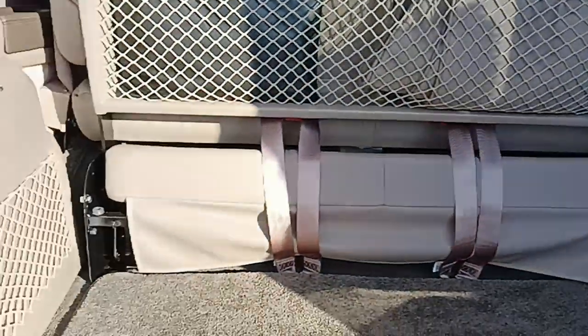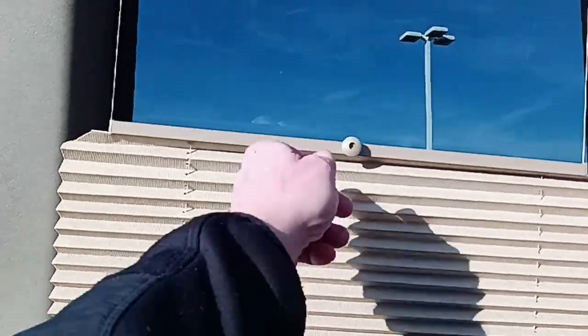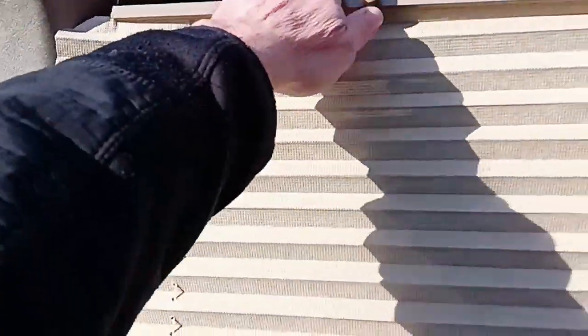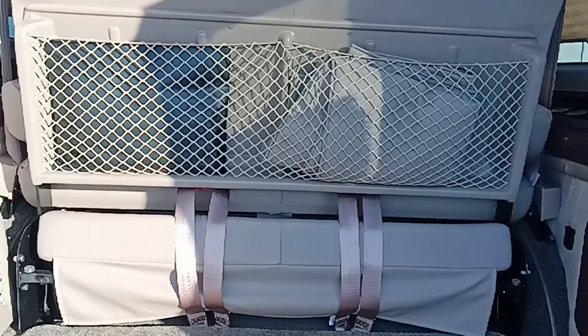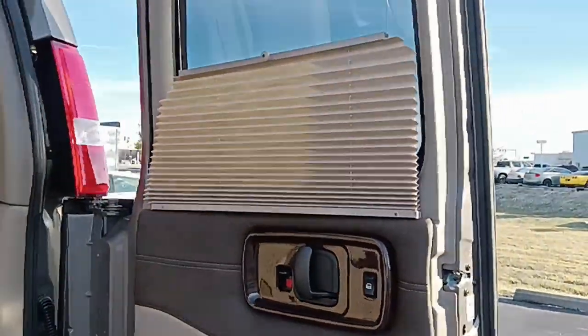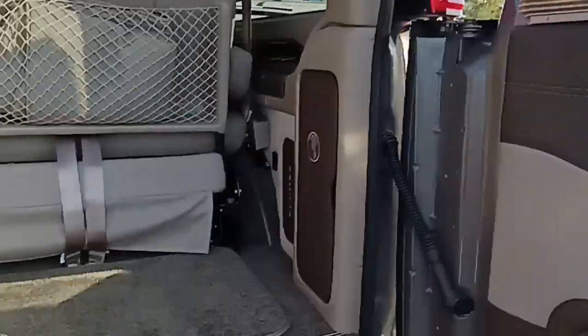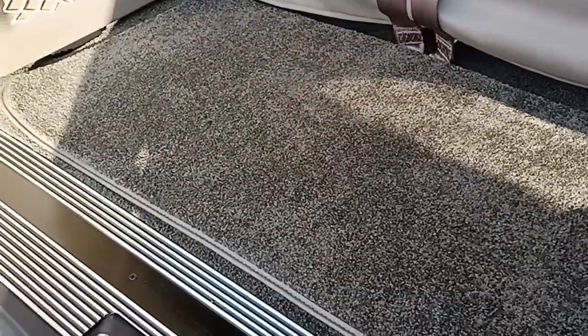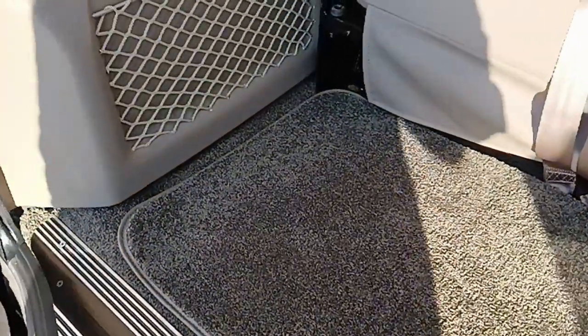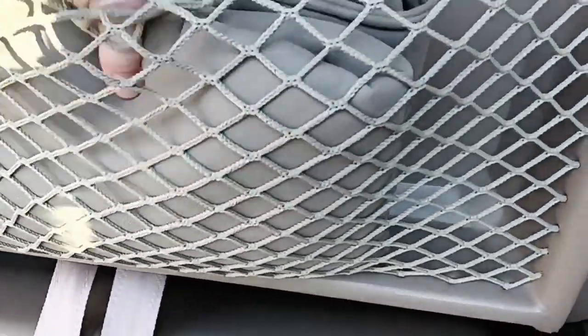The rear sofa bed — everything looks nice and clean. You do have your blinds on the conversion van. It's a three-position power sofa bed that does lay down to a bed. It adjusts for leg room: this area back here is 54 inches wide and 24 inches deep. If you move the seat forward, it'll move up to another six inches, giving you up to 30 inches deep by 54 inches wide back here.